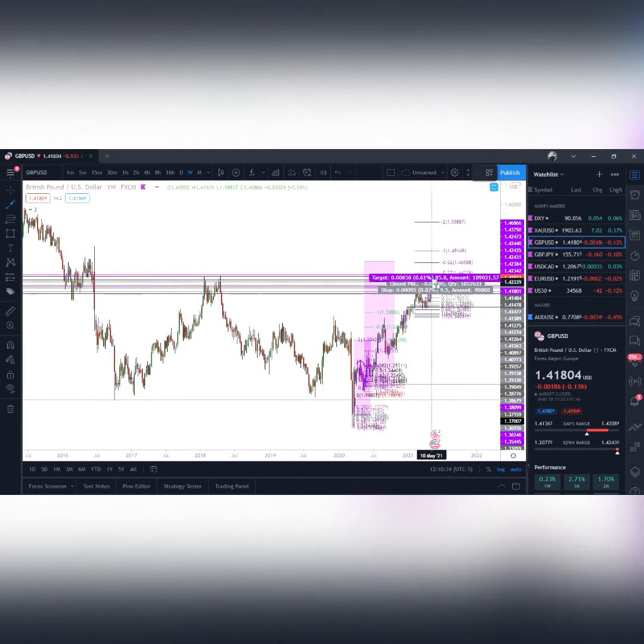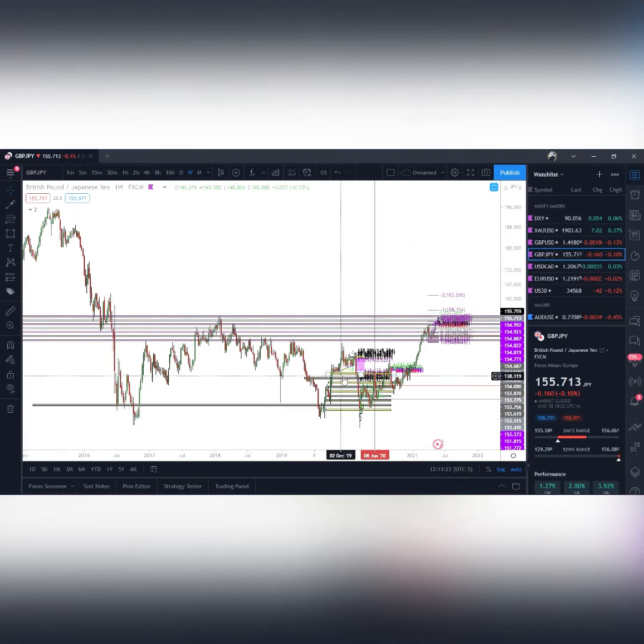If that double bottom plays out, we could see a run up to 145, 146, 147 — maybe even all the way back up towards the 150 level on GU. If we do get a breakout above 143.75 this week, I'll wait for the breakout, a retest, and then possibly look for those runs up further. You always have to be mindful of rejections, especially because we are nearing those weekly levels. That's why the weekly chart is my favorite chart.